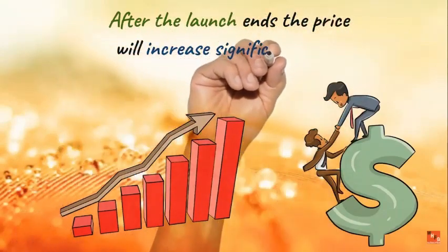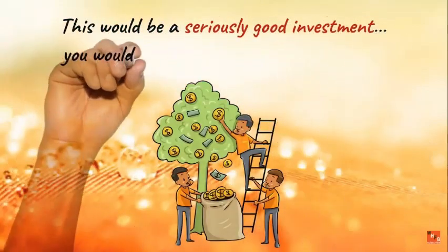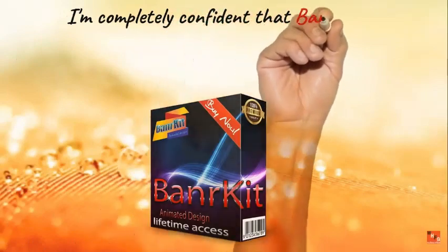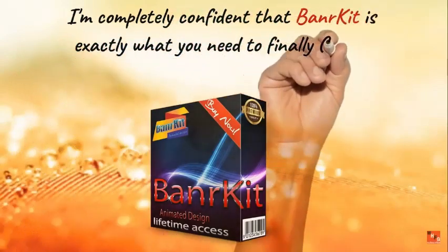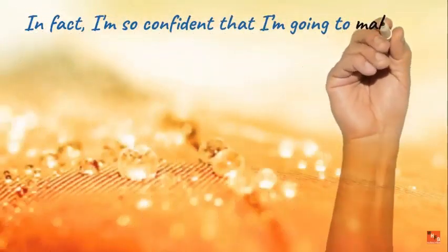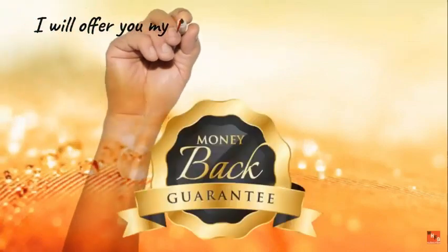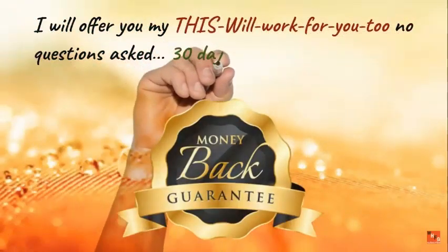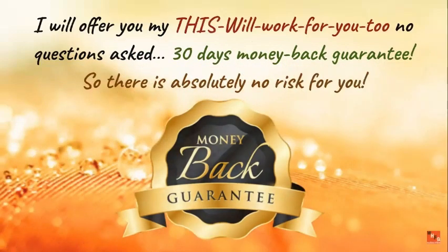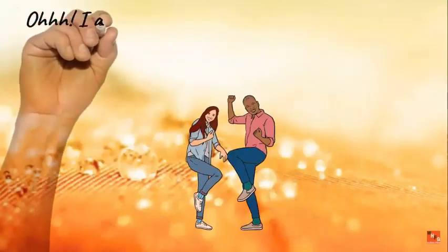After the launch ends, the price will increase significantly — but even at $500, this would be a seriously good investment. You'd get your money back in no time. I'm completely confident that Banner Kit is exactly what you need. In fact, I'm so confident I'm going to make this a complete risk-free decision — a 30-day money-back guarantee, no questions asked. So click the buy now button and join the Banner Kit members.